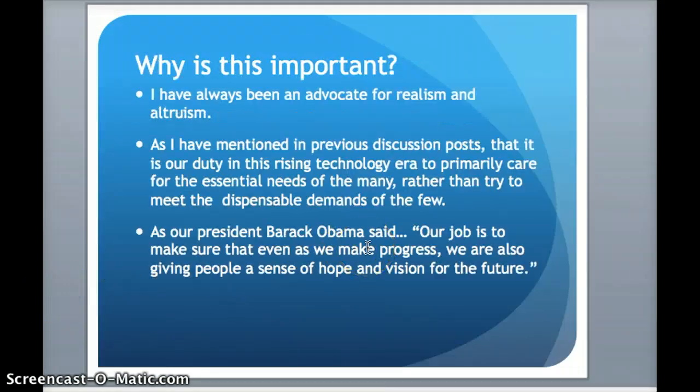And why is this important? I've always been an advocate for realism and altruism. It's very nice and innovative when we talk about all these futuristic technologies that would essentially bring our virtual world and merge it to our physical world. All this is very nice and futuristic, but we have bigger and realistic problems right now.